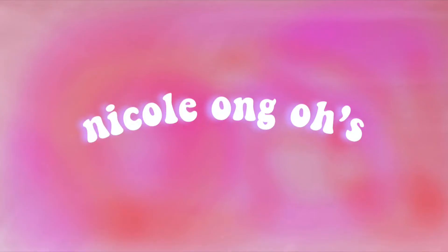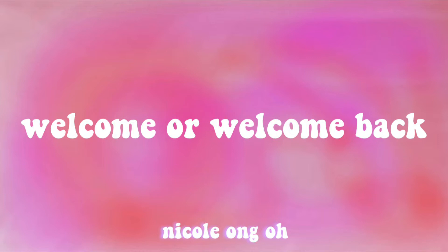Hi guys, it's Nicole. Welcome or welcome back to my channel. As you guys can tell by the title, I'm doing a little haul because coincidentally a lot of my shopping arrived at the same time last week, so I decided to show you guys. I have so much stuff in front of me, I can't wait to show you guys. Let's get into the video.